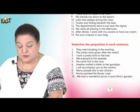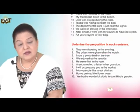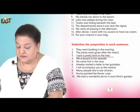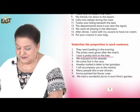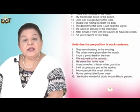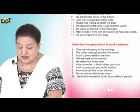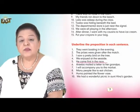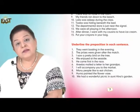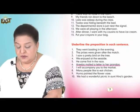Number two: The prizes were given after the match. Number three: I saw a pretty bird on the tree. Number four: We enjoyed on the seaside. Number five: He came first in the race. Number six: Ariba mailed a letter to her grandpa.